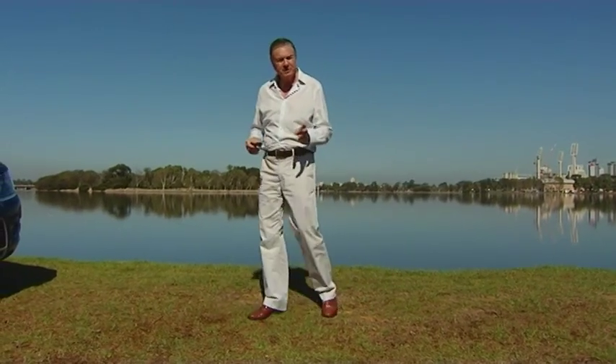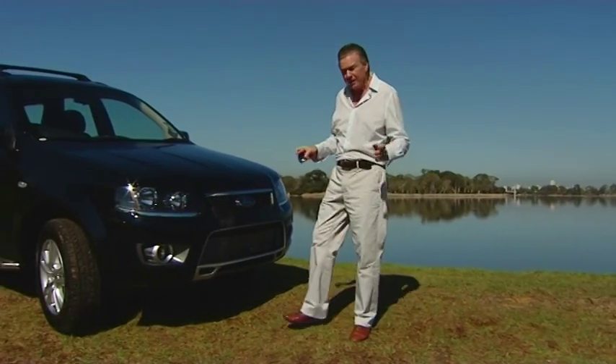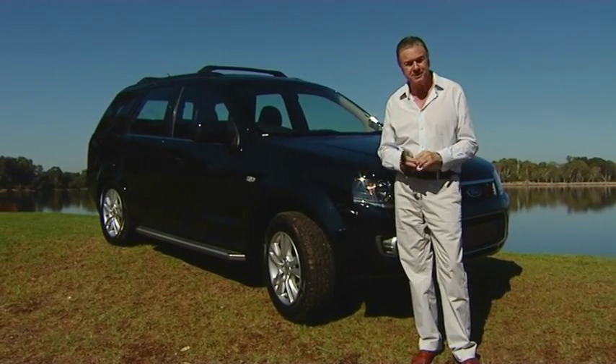You also get a special discounted price of $41,990 drive away — that's a discount of $7,600 off the standard price, even before you factor in all the extras. Nice work.